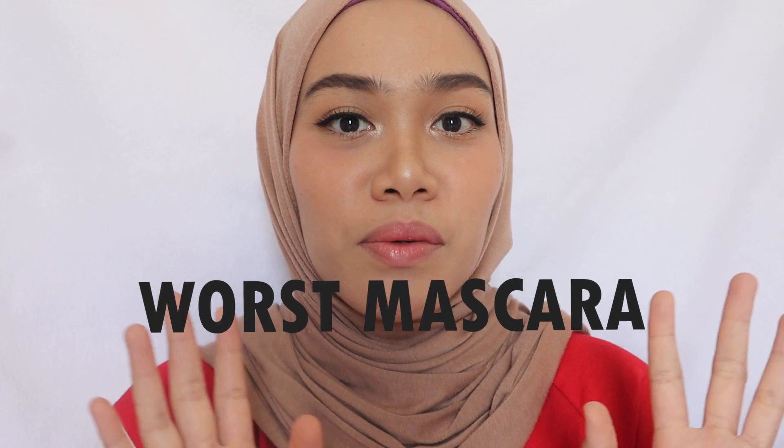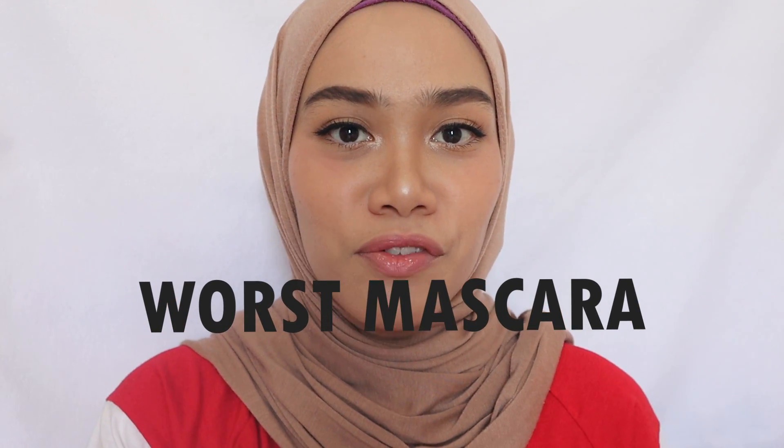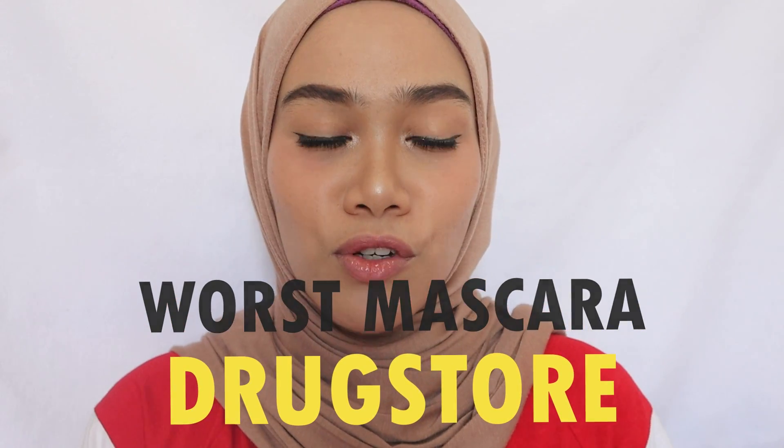Hi guys, assalamualaikum, welcome to today's video. I'm going to be talking about the worst mascaras that I have tried from the drugstore. It might sound overrated when I say 'worst,' but actually they are not working good on me — the criteria they have doesn't meet my expectation. Also, some of the products are overrated. Just to make myself clear, these are not my favorites; maybe these are some of your favorites.